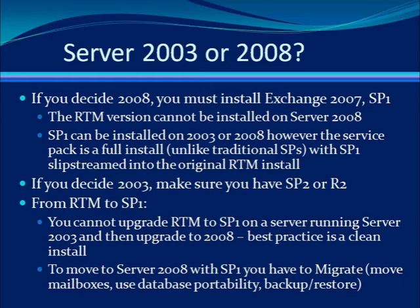With a new installation, you can use the Move Mailbox command to move over mailboxes. You can also use database portability. The choice is really up to you and how it fits within your organization as to how you will proceed.